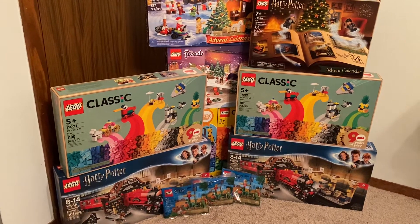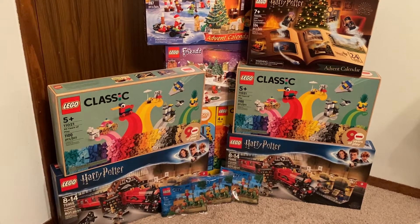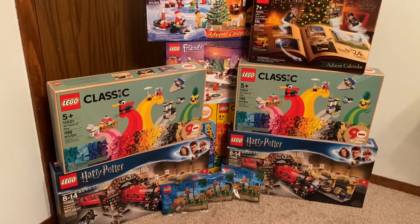Greetings and welcome once again to all the people taking the time to watch this video and follow this channel. It's me, the AFOL Champ — the Adult Fan of LEGO Champion — here with LEGO Haul 71 on my channel.